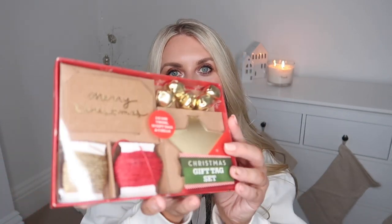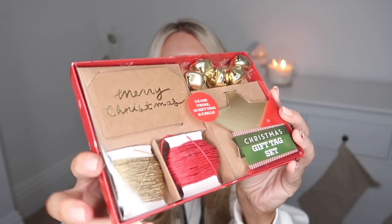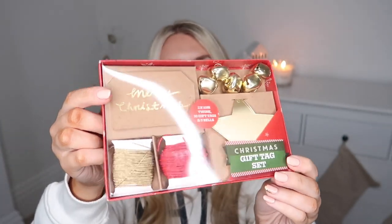At one pound fifty, they have this Christmas gift tag set with a few different things included — some ribbon, some little Merry Christmas gift tags. I particularly loved these — they've got stars and even little jingle bells that you can pop on the presents. They did have this set in silver as well. And then I also picked up these gold letters from the craft section, which I thought would be really fun to use on gift wrap or for adding names to labels.